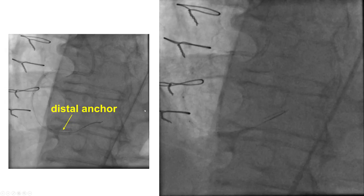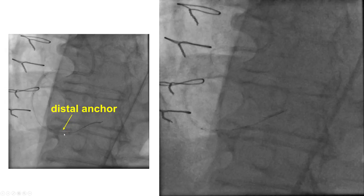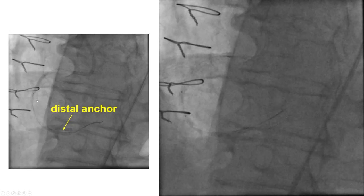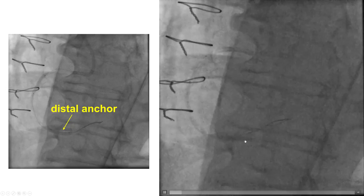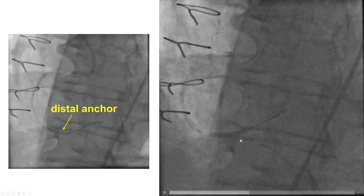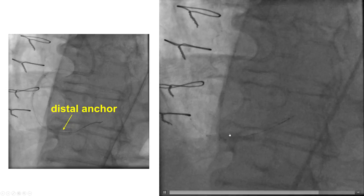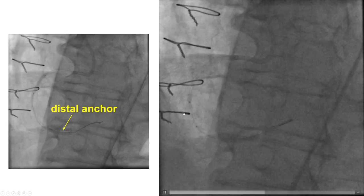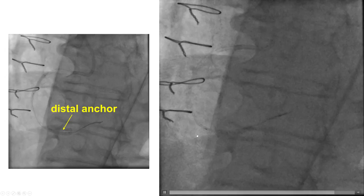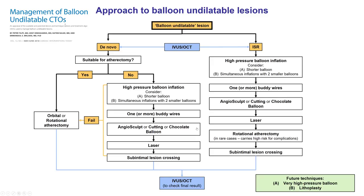In this particular case, we were able to deliver a flexible balloon distally, and by doing that, we were able to deliver balloons further down into the vessel. This is an illustration of the distal anchor technique: we have two wires, a balloon is inflated distally pinning the initial wire, and the other balloon is successfully delivered all the way to the distal right coronary artery.